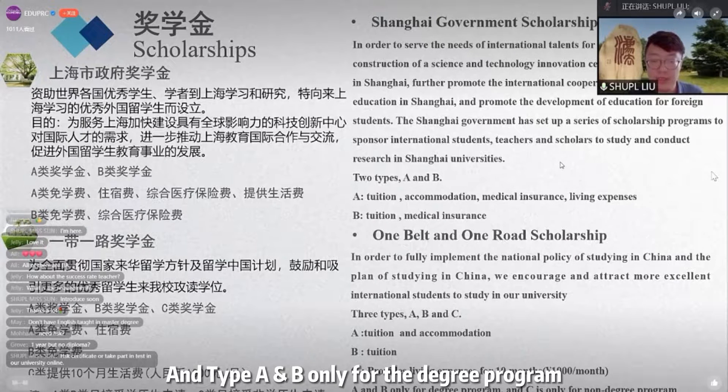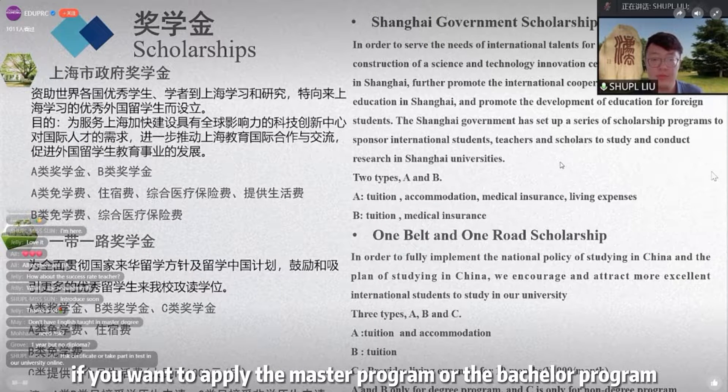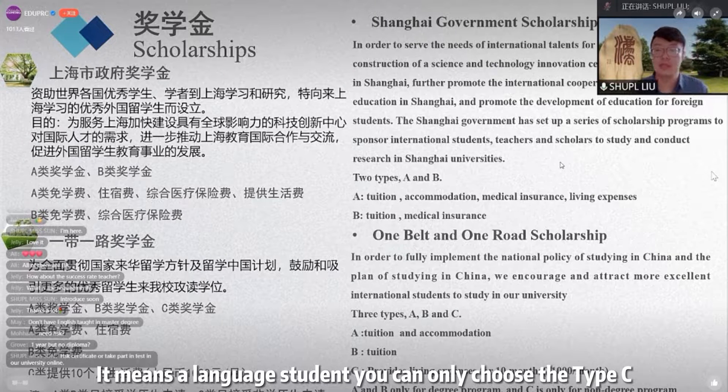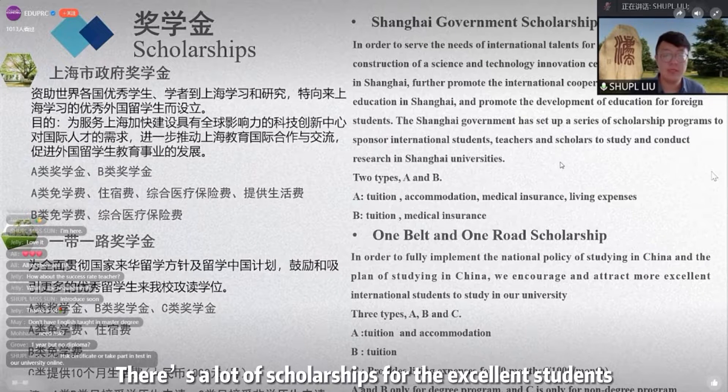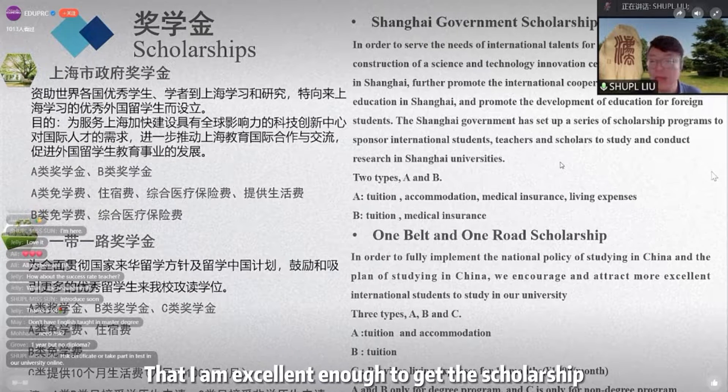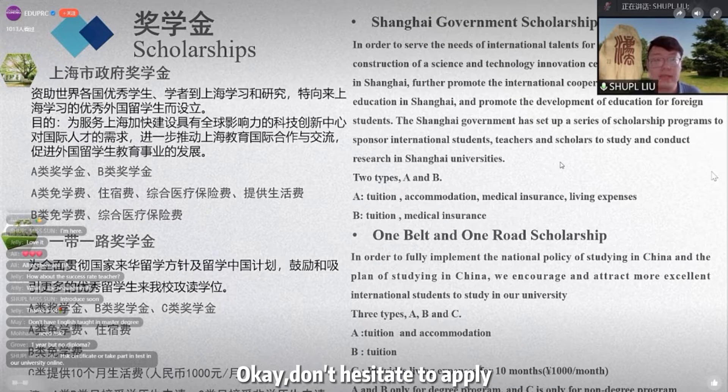Types A and B are only for degree programs. If you want to apply for a master's program or a bachelor's program, you can choose A or B. Type C is only for non-degree programs — if you are a language student, you can only choose Type C. There are a lot of scholarships available for excellent students, so if you are confident that you are excellent enough, don't hesitate to apply.